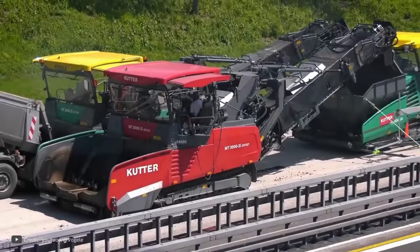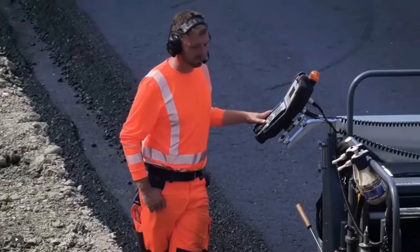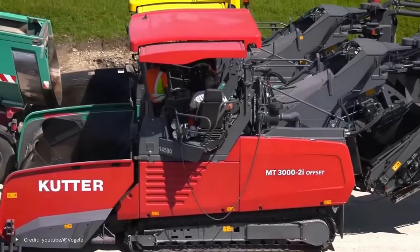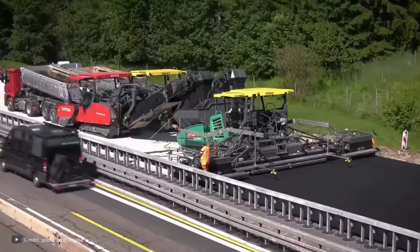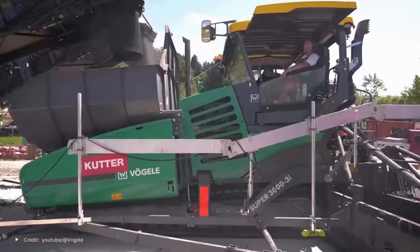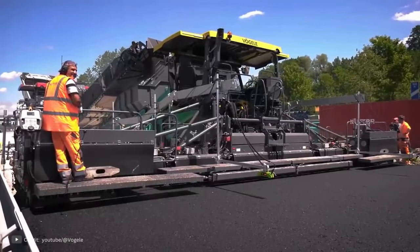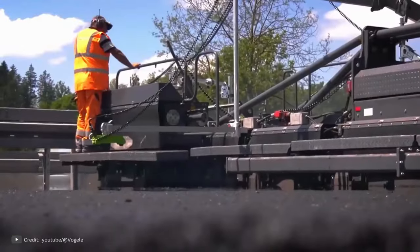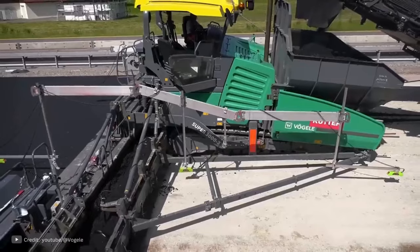Vogel Super 3000-3i. Pavement construction companies always try to build highways and runways as quickly as possible. In this case, time is money because while a new road is being paved, towns have to change routes and increase expenses. The Super 3003i is a paver developed by the German company Vogel. It's the largest paver in the entire range of the renowned brand. Although the machine itself is only 3 meters wide, it can pave asphalt roadways up to 18 meters wide. It does not take up much space when transported and parked, and is capable of paving up to five lanes at a time, making it ideal for large projects. One Super 3000-3i is capable of paving 1,800 tons per hour.